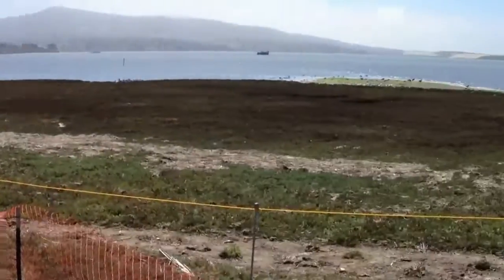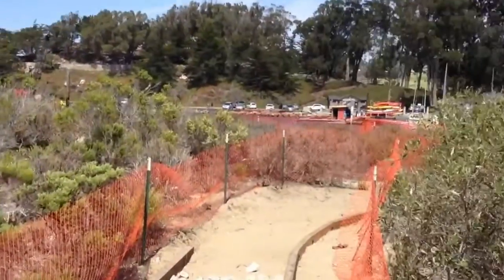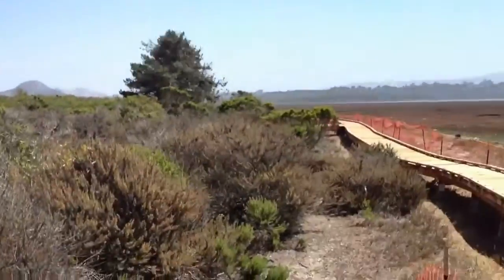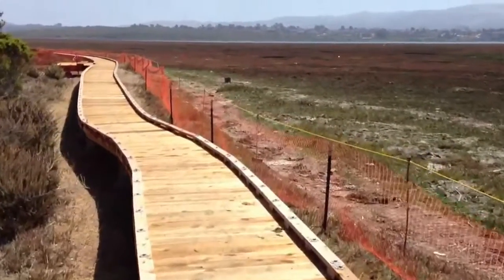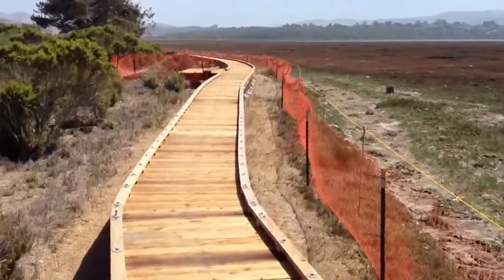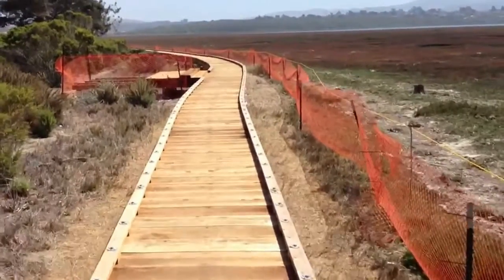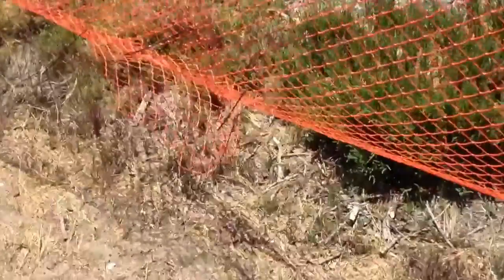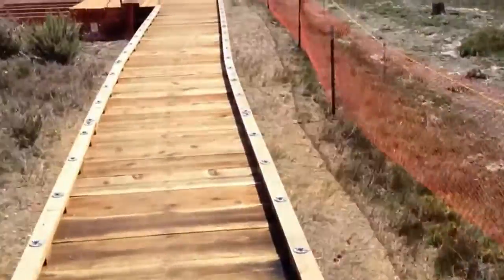There's a sign up ahead which says the boardwalk is available for public use during construction, just please be careful. Today is a Saturday, so it appears no one's working here. This boardwalk is about three and a half feet wide, so it may be difficult to pass two wheelchairs. Some people may feel height-challenged on this boardwalk, because there's a fairly steep edge here, which doesn't bother me, but may bother some people.